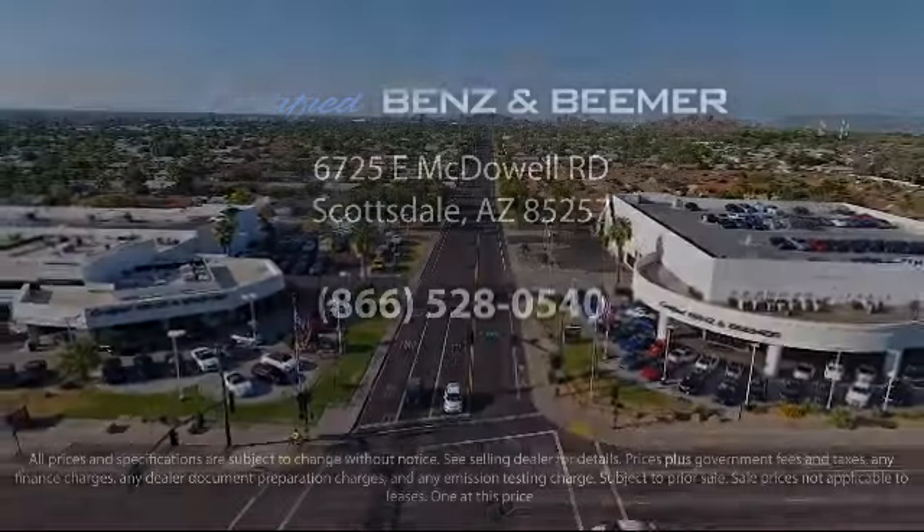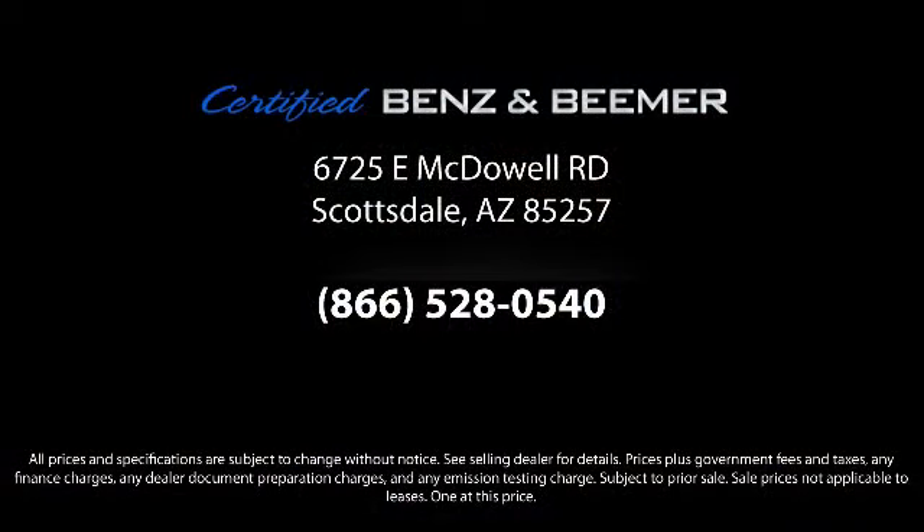We offer a comfortable shopping experience with zero pressure to buy. From our helpful sales department to our highly skilled technicians, everything we do revolves around quality.